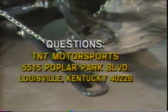5515 Poplar Park Boulevard, Louisville, Kentucky 40228. And if we use your question on a future television broadcast, we'll send you free a TNT Motorsports hat.